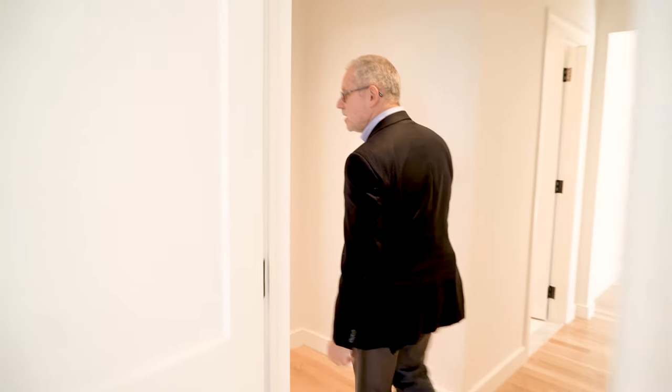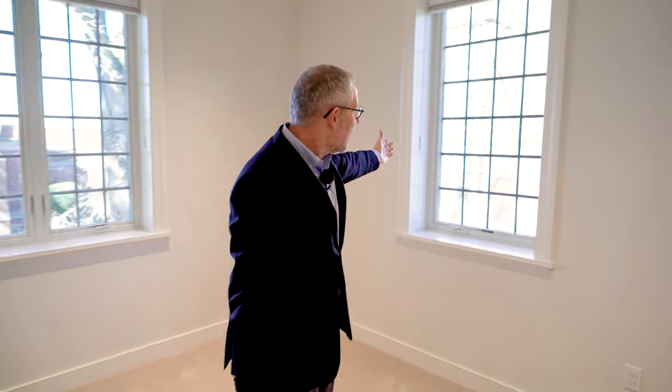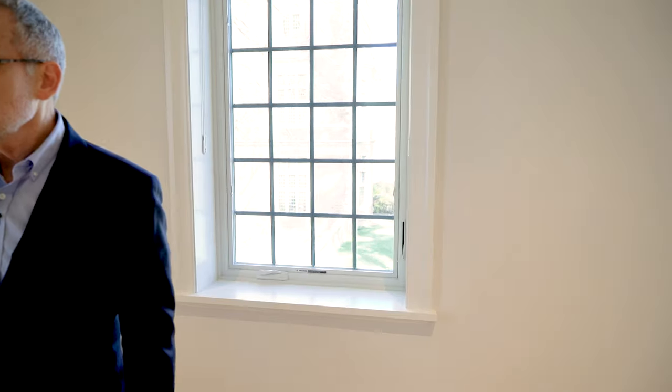Passing to the second bedroom in the unit, we can right away see Stevenson Taylor Hall out through one window and again a beautiful view of Long Island Sound through the other window. And again we have here ample storage capacity.